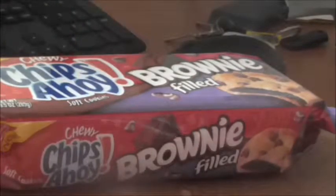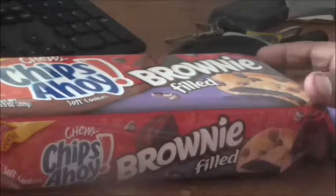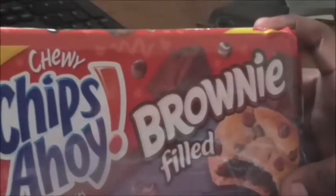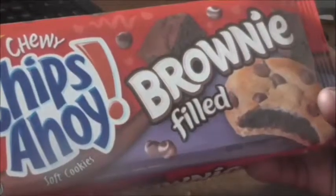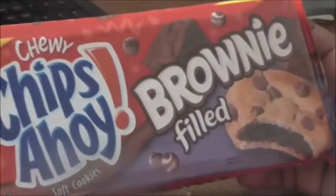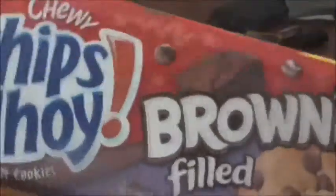Hello to all my YouTube family and friends. Mr. King Review here once again with something new — Chips Ahoy brownie-filled cookies. That's right, brownie-filled, with chocolate chips on the outside, a nice soft-baked cookie, and fudge brownie in the middle. I love chocolate chip cookies, by the way. 80 calories in one cookie, so you don't want to over-indulge on this little fella.